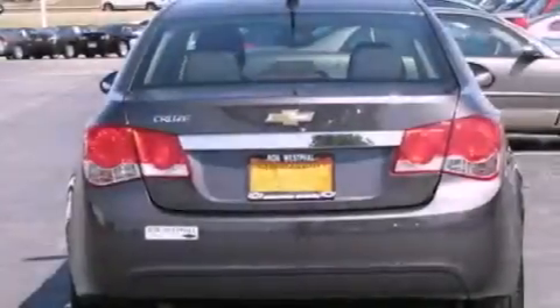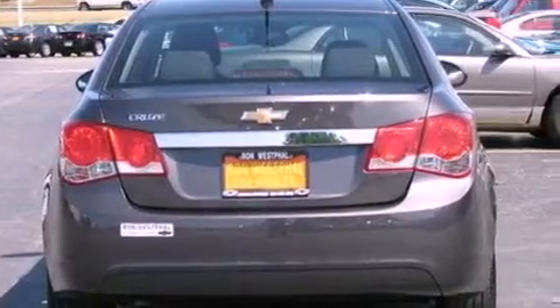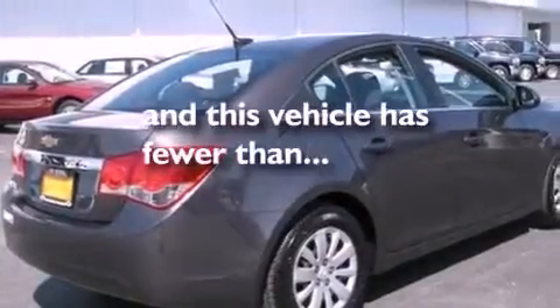Additional features include an anti-lock braking system, side impact airbags, and air conditioning. This vehicle has fewer than 22,000 miles on the odometer.